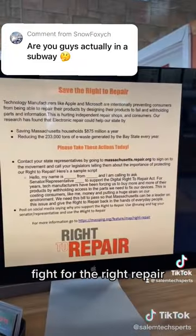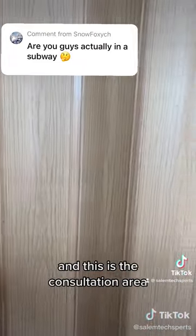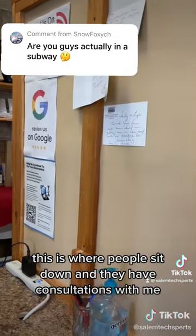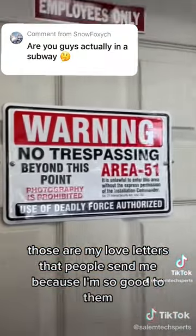This is the reception desk. And this is the consultation area — we call it the confessional. This is where people sit down and have consultations with me. Those are my love letters that people send me because I'm so good with them.